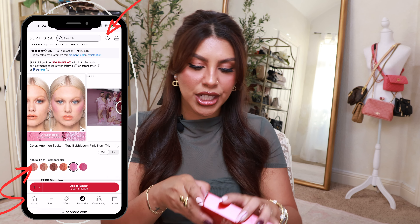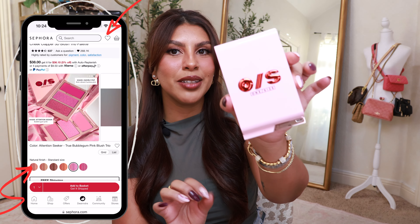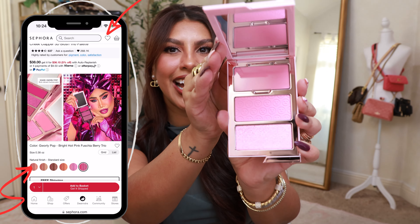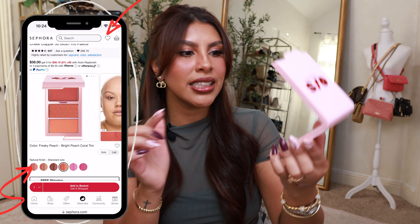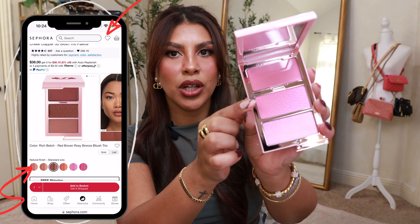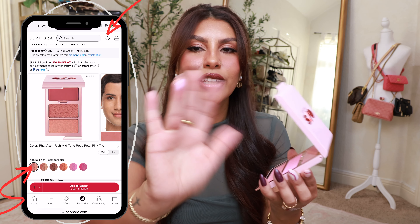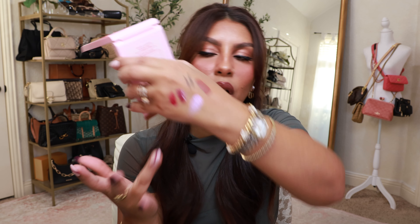Next up I grabbed the One Size Cheek Clapper 3D Blush Trio in the color Attention Seeker. I've been wanting a really bright bluish-pink for a while. Look at the packaging — so cute. I love a red and pink moment. The color names are Thirsty, Yes Sir, and Kisses Please. This top one is actually a cream color, then you have your powder and your highlight. Look at that highlight — so pretty. I don't even want to mess up the stamp on this.